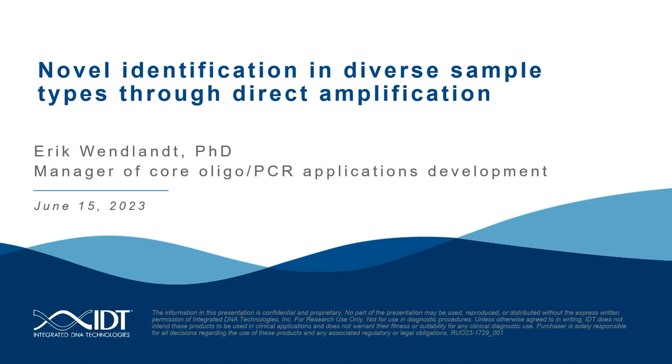Good morning, good afternoon, or good evening, depending on from where you are watching this webinar. My name is Francisco Klein and I am a Senior Commercial Product Manager at Integrated DNA Technologies, IDT. I will be the moderator for today's webinar titled, Novel Identification in Diverse Sample Types through Direct Amplification.